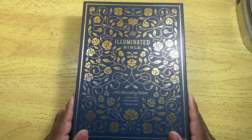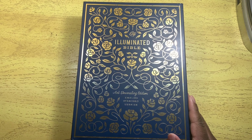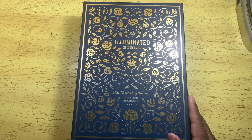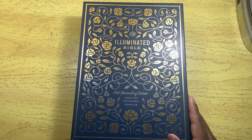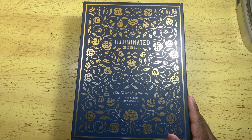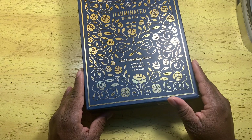Hey guys, God bless, welcome back to my channel. I am Charlene and I have a Bible review for you — totally completely unexpected. I have here the Illuminated Bible ESV by Crossway. It is the Art Adrenaline edition.